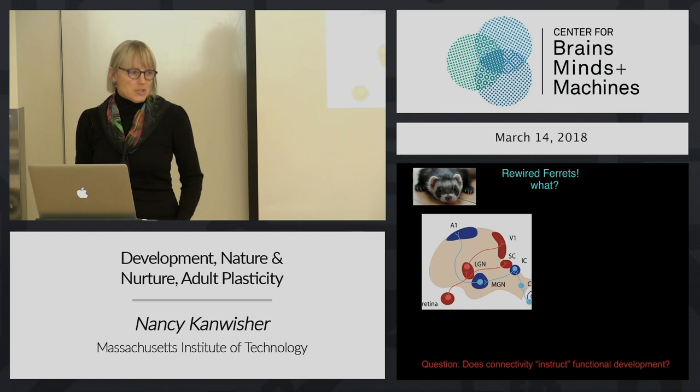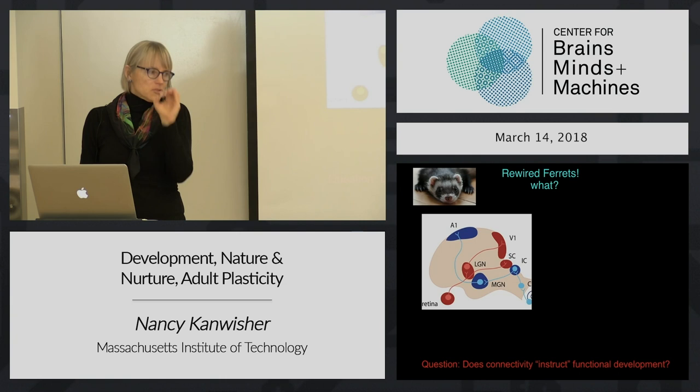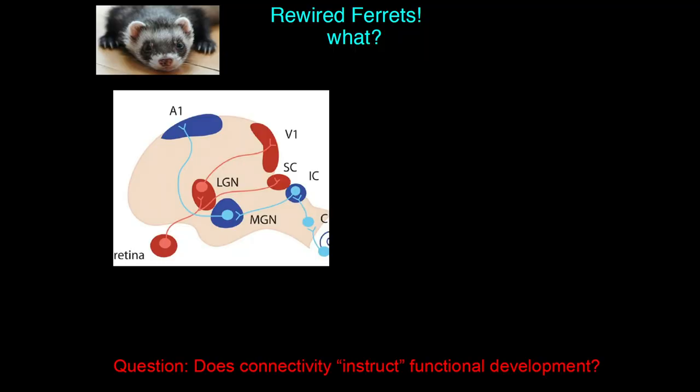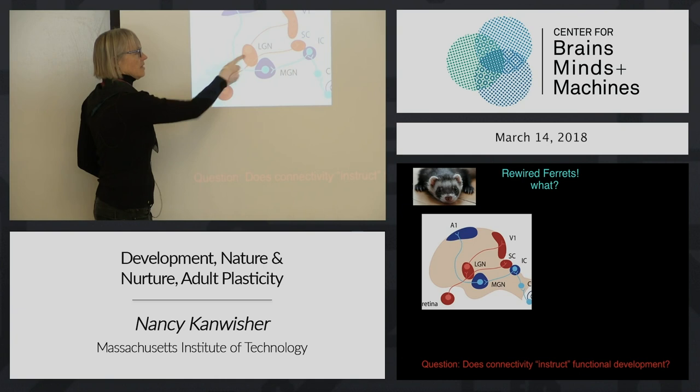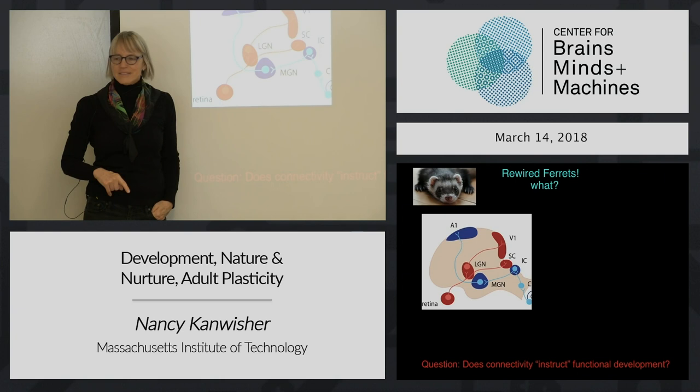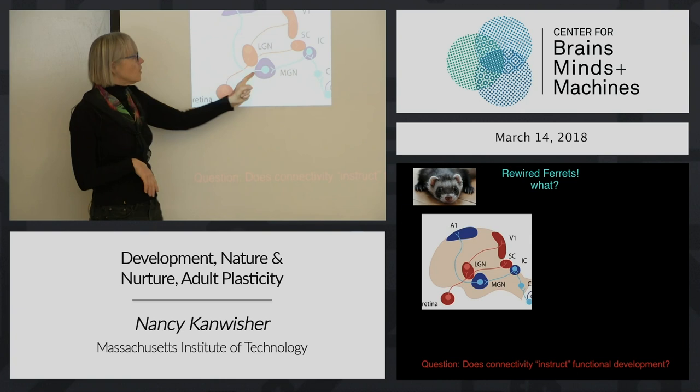They used ferrets because they're born very prematurely, so you can operate on them surgically right at birth before they have any visual experience - before they've opened their eyes. And you can reroute some of the connectivity. The retina goes to the lateral geniculate nucleus and then up to V1, also true in ferrets. In addition, we have primary auditory cortex - A1 - which goes to the medial geniculate nucleus of the thalamus and then up to A1.